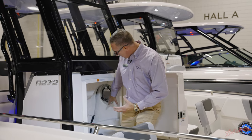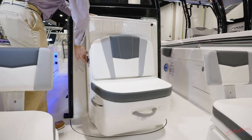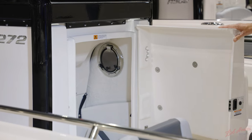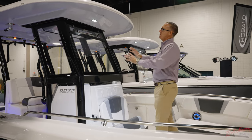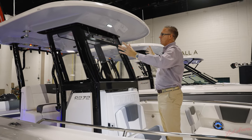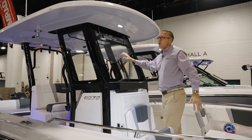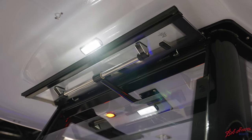The head has a window, an electric toilet, storage, and access to behind your helm. One of my favorite features of the 272 is the oversized hardtop — you end up with lots of shade and lots of weather protection with this boat. You've also got a three-piece tempered glass windshield with an electric vent that opens up to allow air to run through.